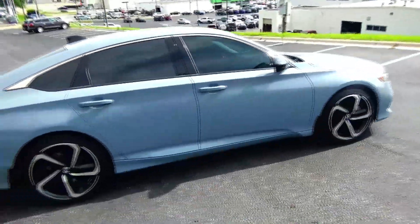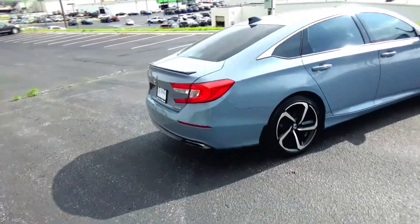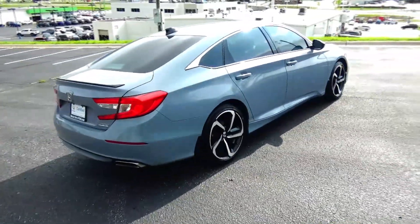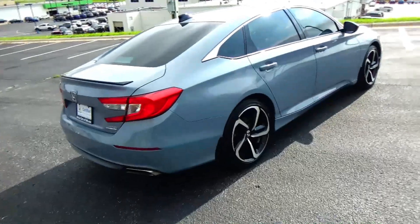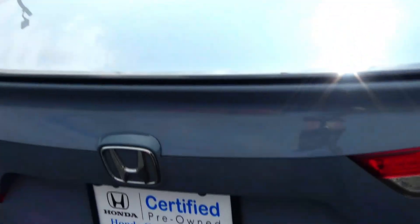The car has reinforced steel door beams and solar ray tinted glass. It has passed a mechanical inspection and is being sold as a certified car, so you get the remainder of the four-year, 48,000-mile bumper-to-bumper and seven-year, 100,000-mile powertrain warranty from American Honda. Also features wraparound tail lights, rear window defrost, high-mount brake light, lip spoiler, and remote trunk access.